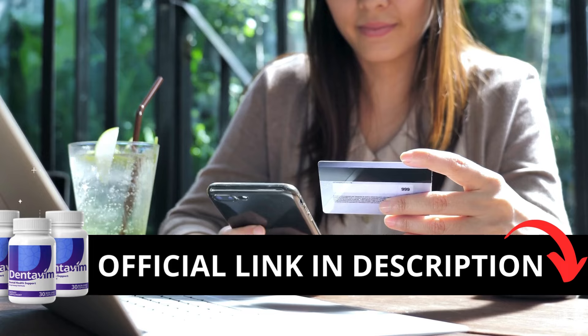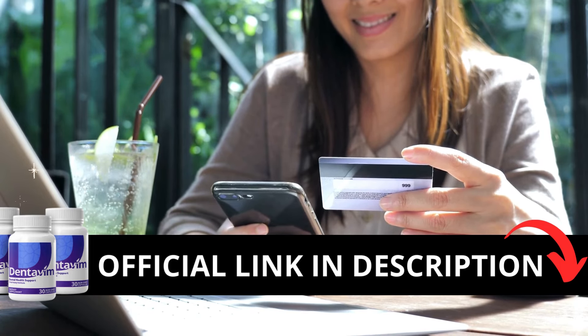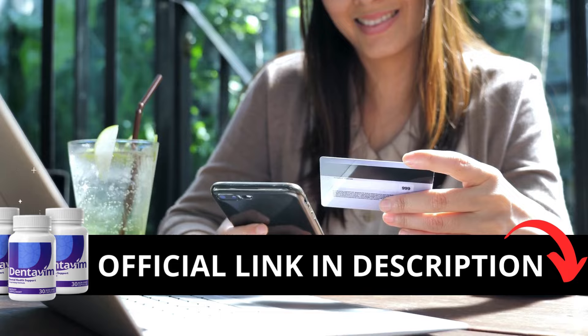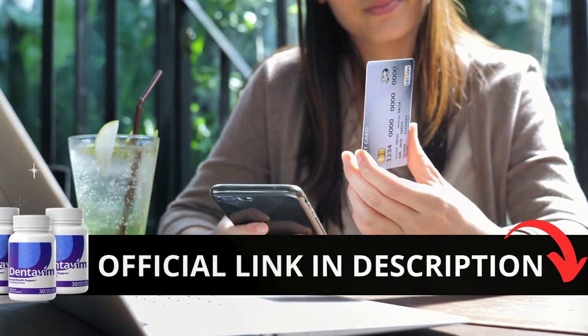The first thing you need to know about Dentivim is to be careful with the website you're going to buy from, because Dentivim is only sold on the official website. To help you, I left the link to the official website down below in the description of this video.